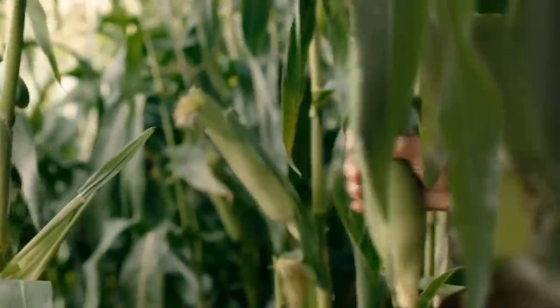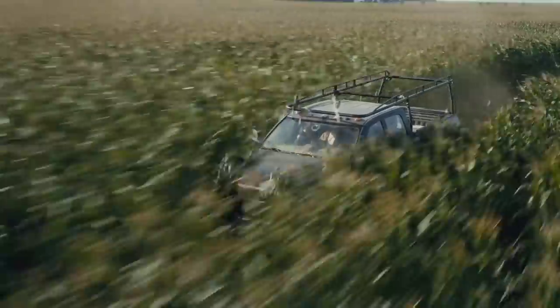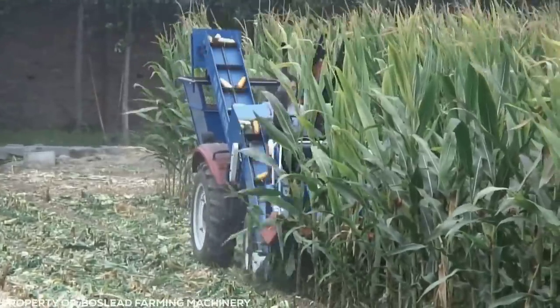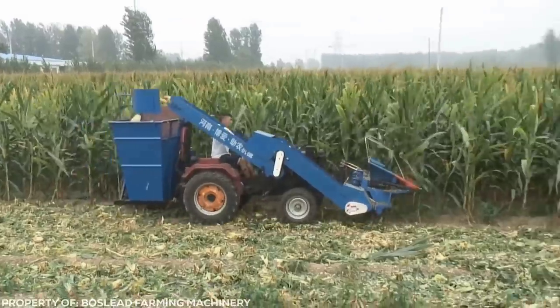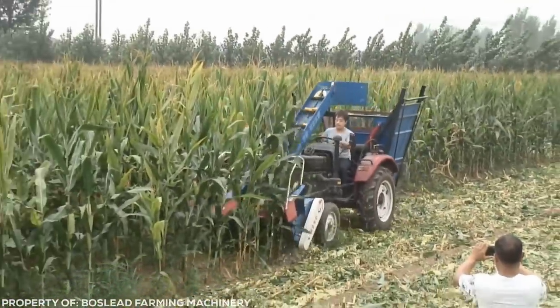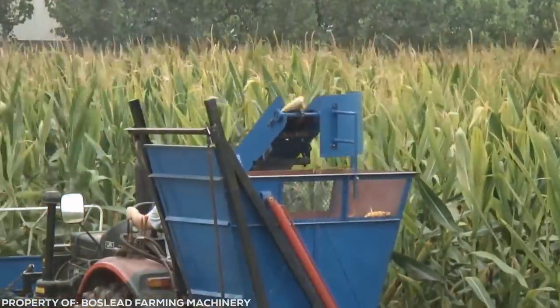Of course if you're watching things from so far away, it's probably easy for it to look mesmerizing. What about farming equipment up close? It can't be as good, right? Well just have a look at this little corn harvester. It's only small, but it's still seriously satisfying to watch at work. It goes straight through the rows of corn and the plants just disappear, leaving only the corn on the cob flying into the back of the machine. It's so good.